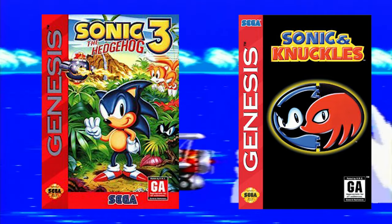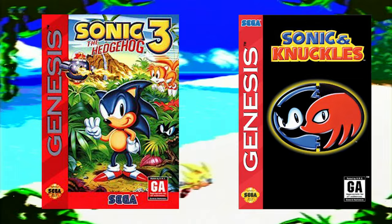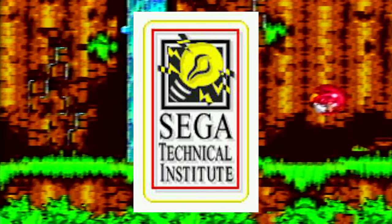This lovely pair has honestly one of the most fascinating development histories of any video game. Much like Sonic 2, the game was developed in America by STI. I know I'm beating a dead horse, but I'm sorry, I will never get over that name.